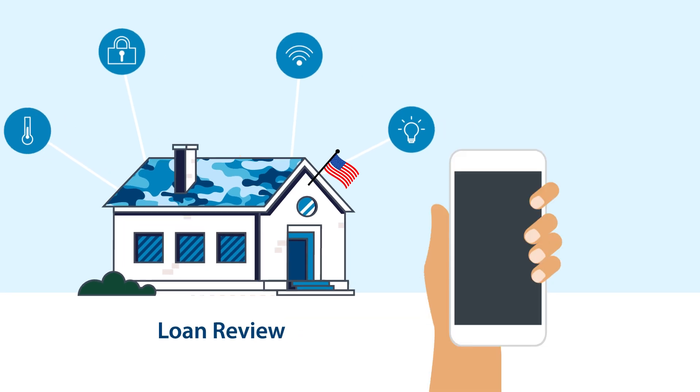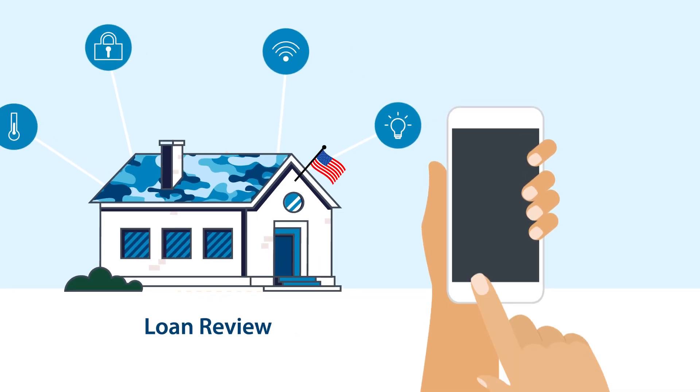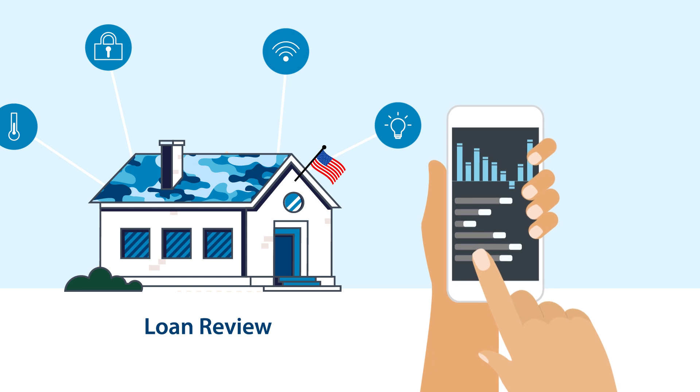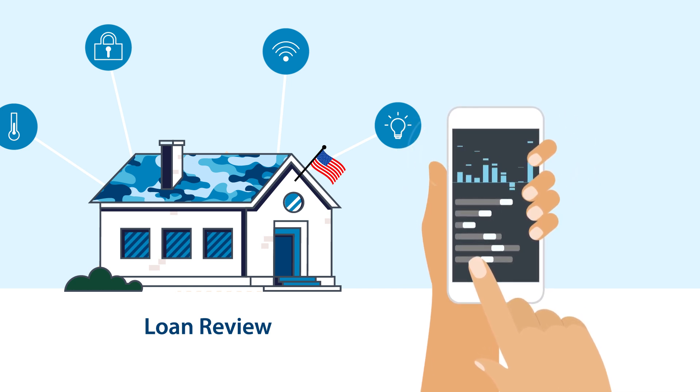Thankfully, today you can check in on your smart home from the other side of the world to see if your dog or cat is lonely, remotely close a garage door, and turn off those lights to save energy — all from your phone. That's the ease of use VA is developing with the Loan Review API.